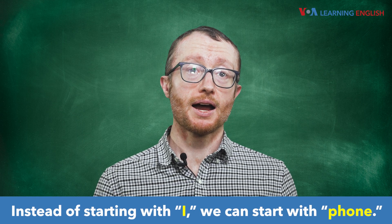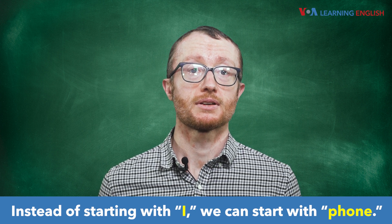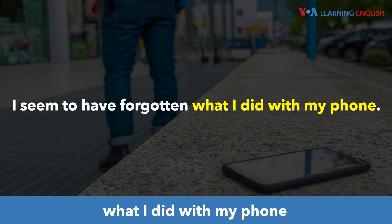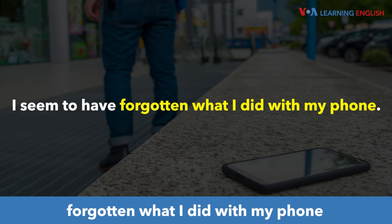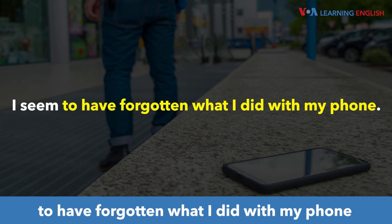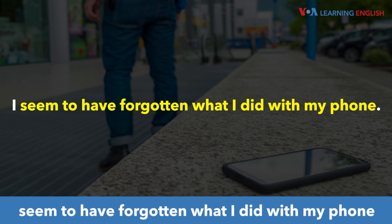Instead of starting with 'I', we can start with 'phone' and build backwards: Phone. My phone. With my phone. Did with my phone. I did with my phone. What I did with my phone. Forgotten what I did with my phone. Have forgotten what I did with my phone. To have forgotten what I did with my phone. Seem to have forgotten what I did with my phone.